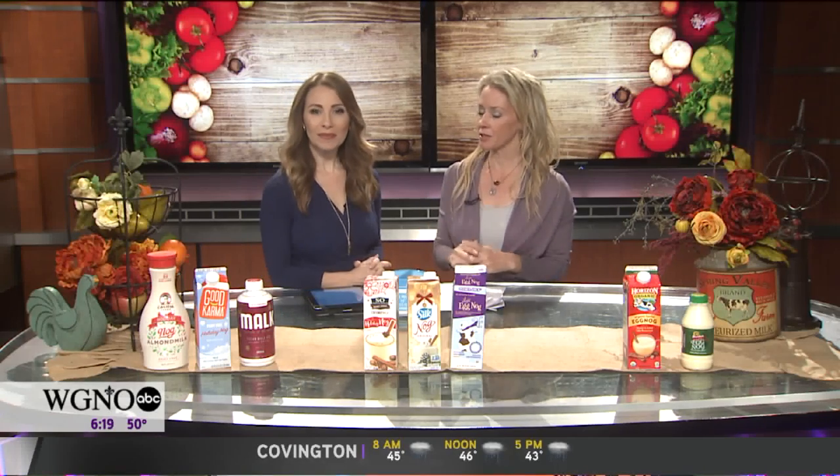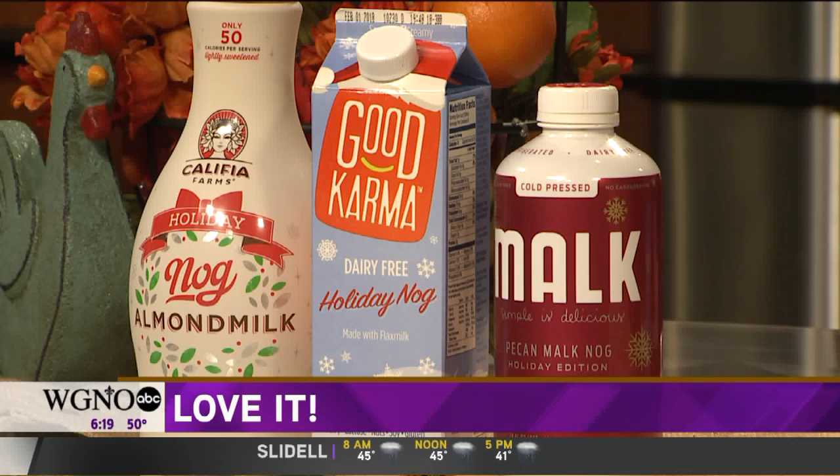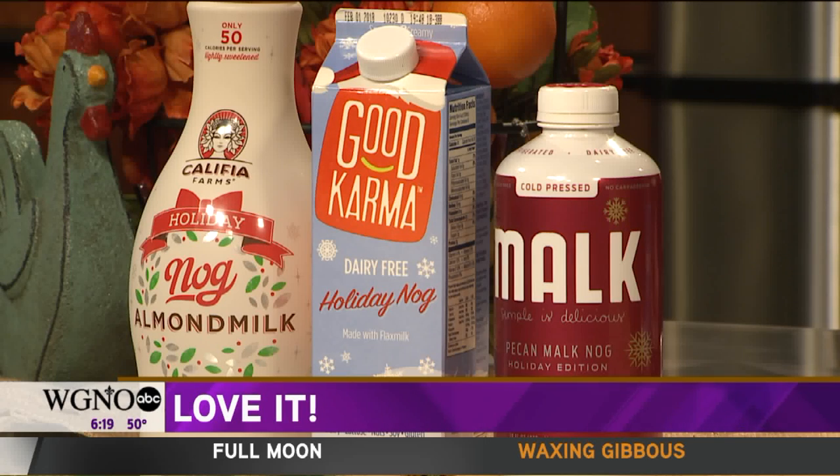The first one is almond milk — this is Califia Farms. We know their unsweetened vanilla almond milk, but they have a holiday nog. I love it because it's just 50 calories per half-cup serving and 8 grams of sugar. Almost always, eggnog nutrition is listed for a half-cup serving, but most of us are going to have a full cup or even two. No one has just a half cup — that's what fits in a cupcake wrapper.